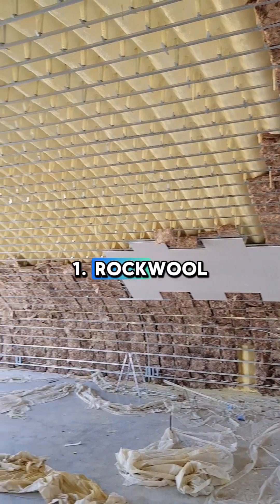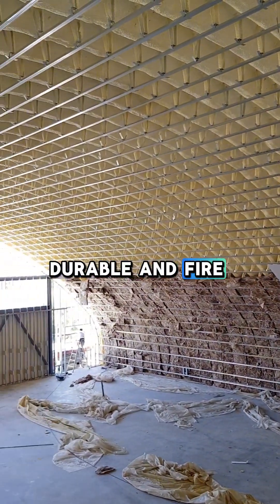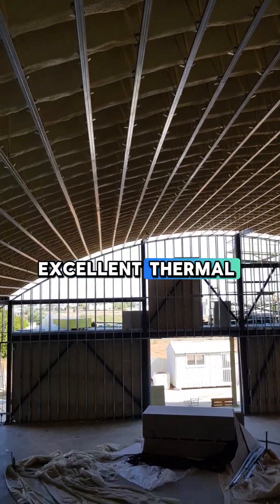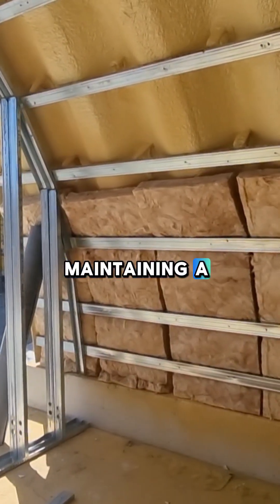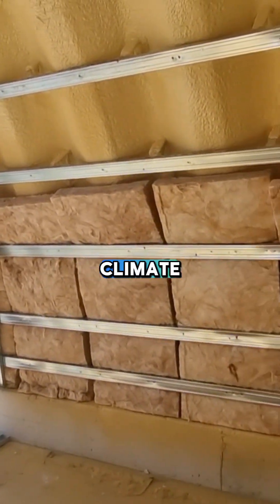1. Rockwool Insulation — Durable and Fire Resistant. Rockwool offers excellent thermal insulation, reducing energy consumption and maintaining a stable internal climate.